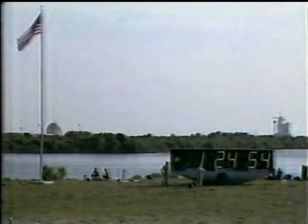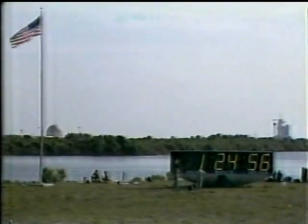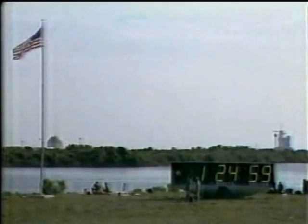Everything has worked well — everything has separated. The SRBs, those solid rocket boosters, have been sighted but not yet recovered. They did come down about 16 miles or so from the waiting recovery ships, and of course they will be returned and refurbished to be used on later shuttle flights. We are one hour and 24 minutes and 55 seconds into the mission of Columbia.